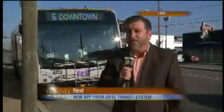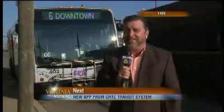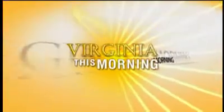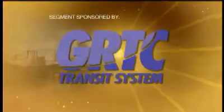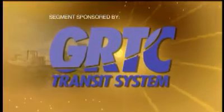The bus is right behind me, but if you ever find yourself wondering where is the bus, there's an app for that, and we're going to take a look at it coming up in just a moment. Good morning, Virginia. This is Virginia This Morning. This segment is sponsored by GRTC Transit System.